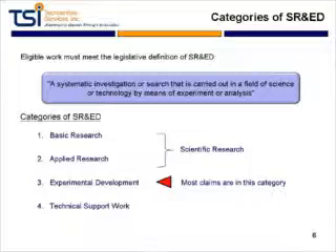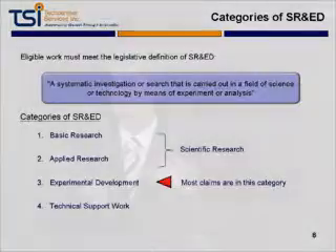The last category is technical support work, which encompasses various aspects like design, testing, and software programming. These in and of themselves are not eligible activities, but if they're done to support the definition of SHRED, you can claim some of the time done in that — and we'll get to how that works in a few modules.